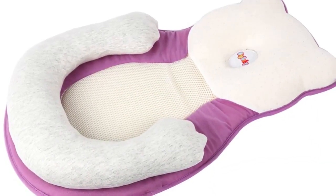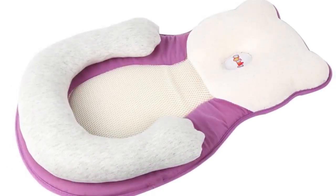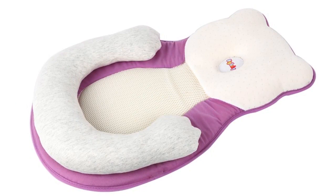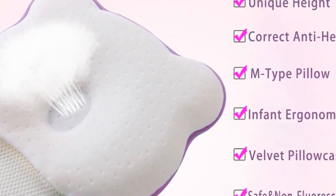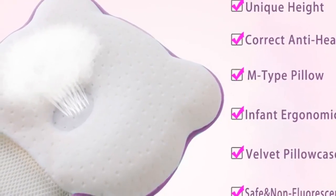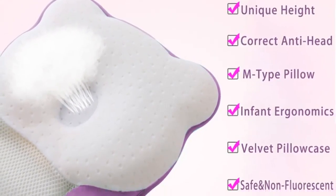Model number bear shape, feature foldable. Age ranges: 4 to 6 months, 7 to 9 months. Certification N, type crib, barcode no, pattern type geometric, color: four colors to choose from, size 56 by 37 cm.